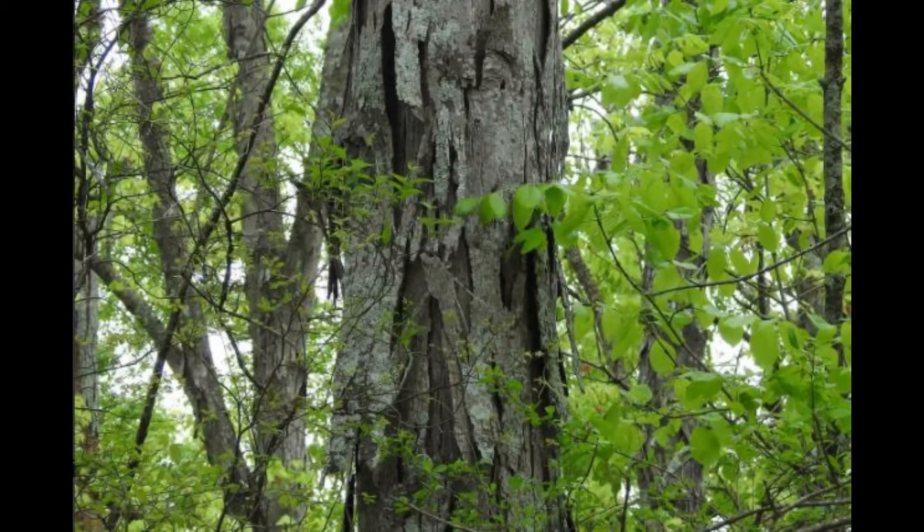They are a forest-dwelling species and roost in tree crevices, cavities, and behind loose bark. They will use bat houses and occasionally roost in buildings.